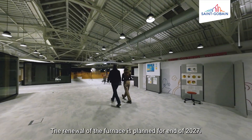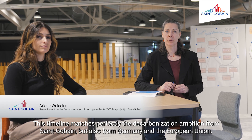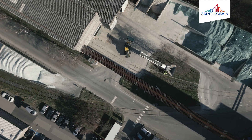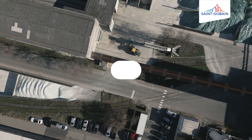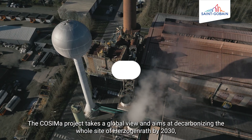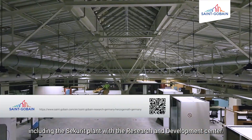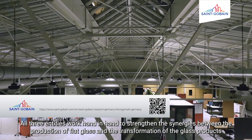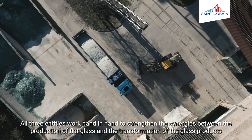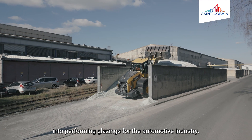The COSIMA project takes a global view and aims at decarbonizing the whole site of Herzogenrat by 2030, including the Securit plant with the Research and Development Center. All three entities work hand in hand to strengthen the synergies between the production of flat glass and the transformation of glass products into high-performing glazings for the automotive industry.